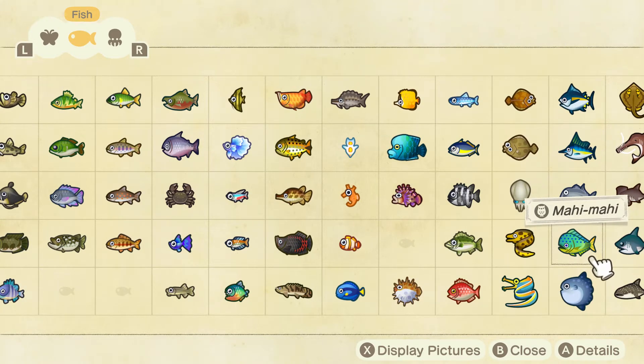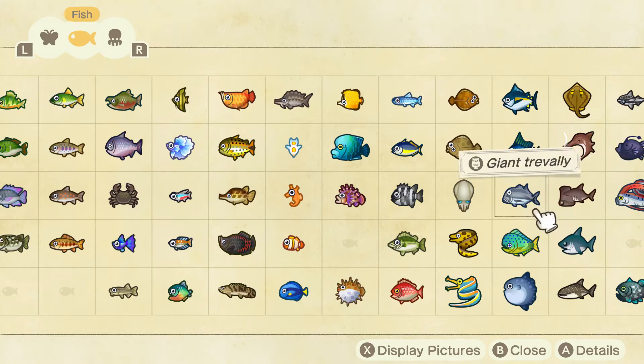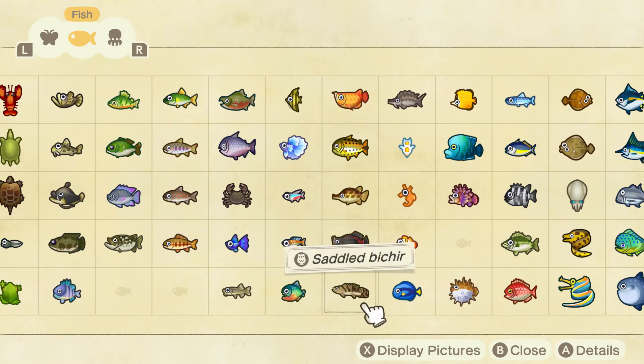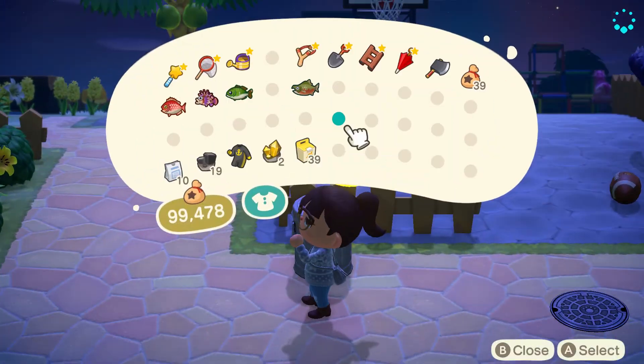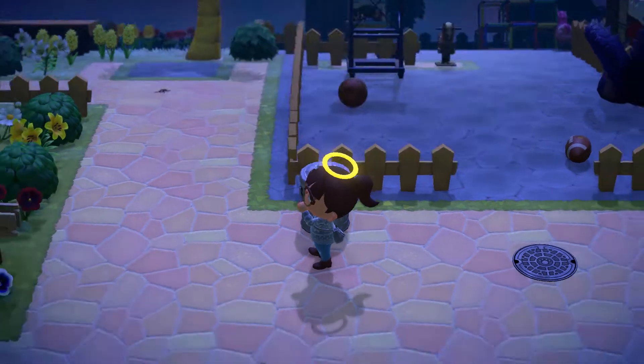I'm almost done with the critterpedia! I've been working really hard — you can see I'm all filled up. I'm halfway done. A couple of days ago there was a sailfin tang — I don't know how to say that — and a couple months ago I didn't get it, but this month in September I got it and I was like, yay! Okay, right — get a new fishing rod.